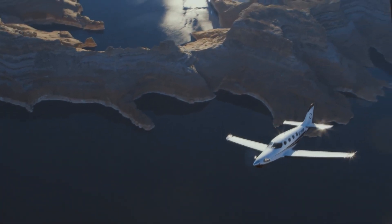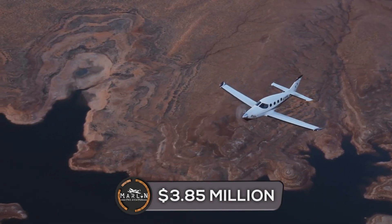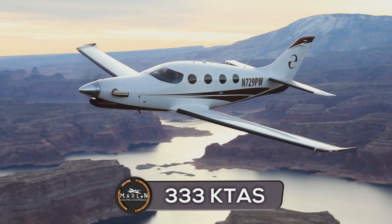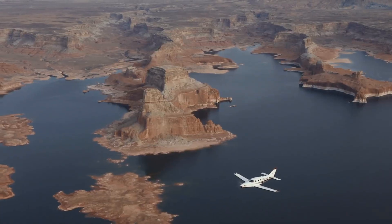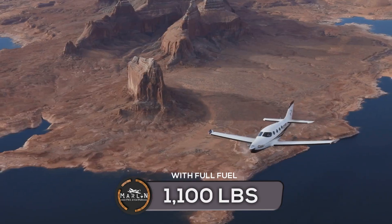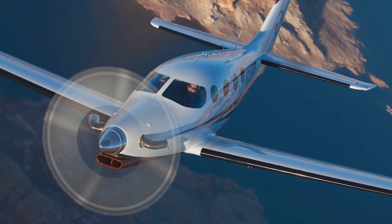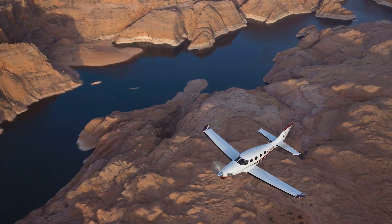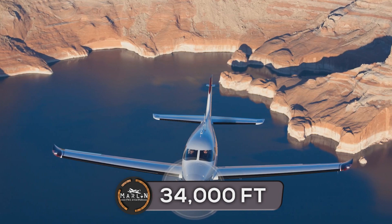With speed performance, superior short field and slow handling capabilities, trailing link landing gear, and full reversing prop, Epic expands your horizon from the concrete jungle to the tropical jungle and beyond. The Epic E1000 GX has a cost of about $3.85 million US dollars, with a max cruise speed of 333 knots. The Epic E1000 has a max takeoff weight of 8,000 pounds and a full fuel payload of 1,100 pounds. It's not just the fastest on this list, but it can also fly the highest and climb the fastest, with a max operating altitude of 34,000 feet.